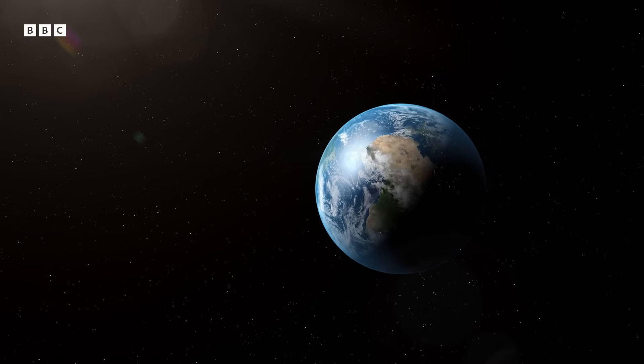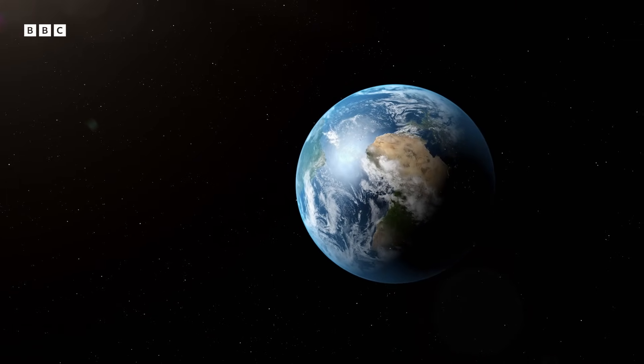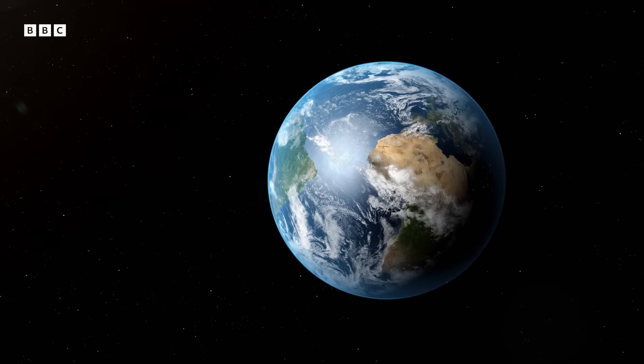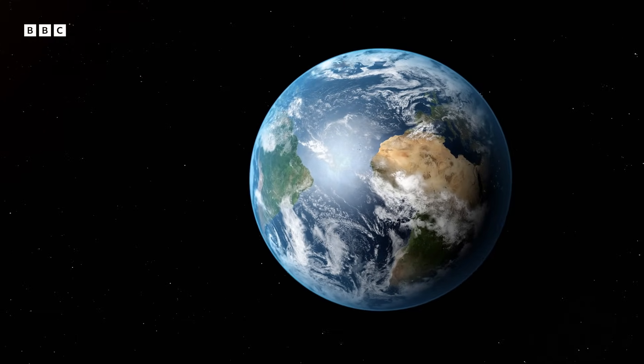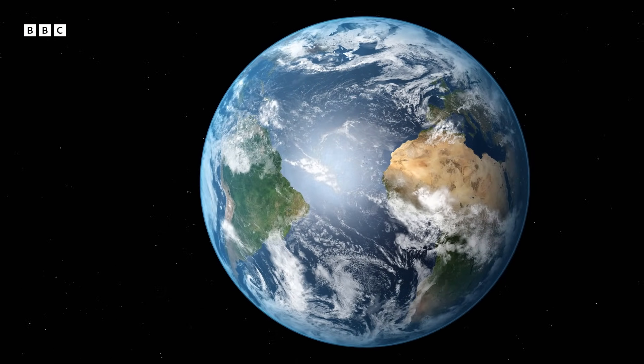Of all the colors of the rainbow, one in particular glows back out into space: the iconic blue of our planet's oceans, a color caused by the unique way that light interacts with water.